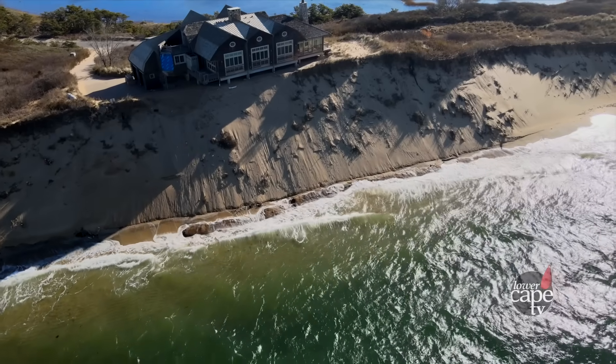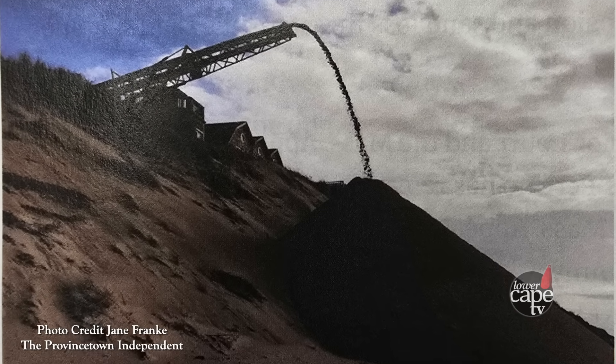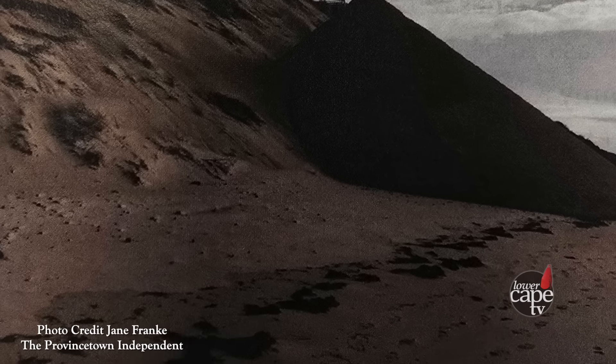Many homeowners try to put in preventative measures to slow the progress of erosion. Since 2013, the owners of this property hired contractors to dump thousands of cubic yards of sand to shore up the bluff, only to have it washed away a short time later. In Massachusetts, when you build a structure that prevents the bluff from eroding, you are required by law to put the sand that would have eroded back into the system, because if you deprive the system of that sand, there are going to be problems somewhere else.